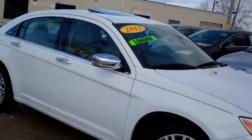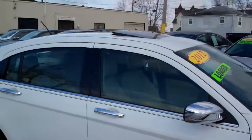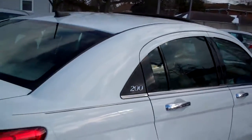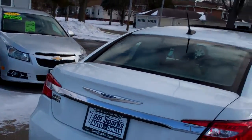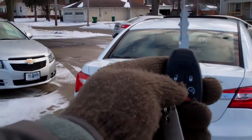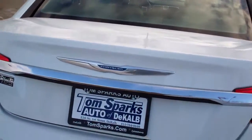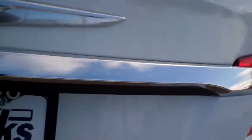Look at this. Isn't this nice? Chrome package, nice alloy wheels, sunroof up on top, nice pinstripe up and down this car. We do have keyless entry into the trunk. Also got remote start and keyless entry into the car too. Makes it nice and convenient.